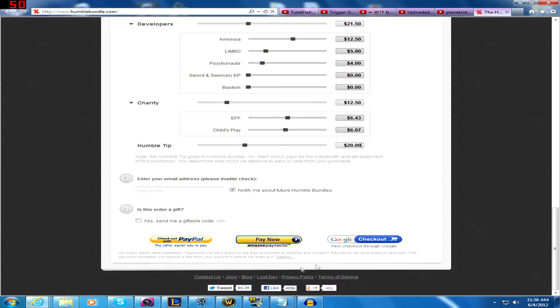There is one problem that I found, and that's the payment methods. PayPal, Amazon, Google Checkout, all major credit cards accepted, payment via bank account also supported by PayPal — all the usual options.